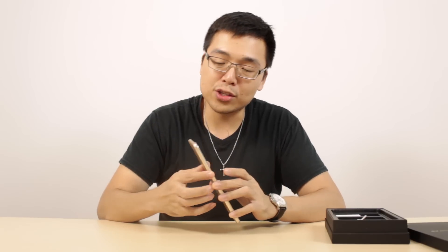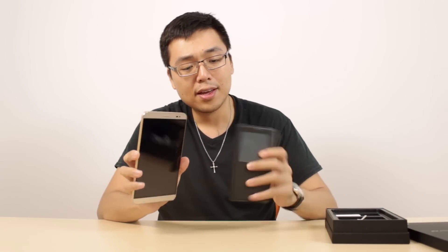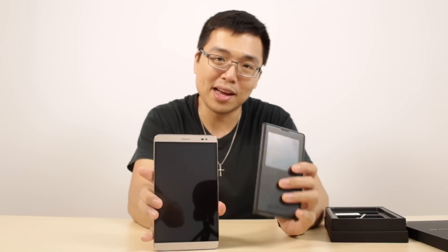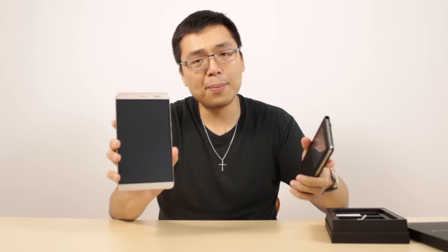What you're actually getting this for is not the accessories but this beautiful thin smartphone. What I like about the Huawei X2 when I first saw pictures was I thought it was going to be too big to hold. Doing a quick comparison with the Note 3 right here, putting it next to the Note 3 almost makes the Note 3 seem like a toy.